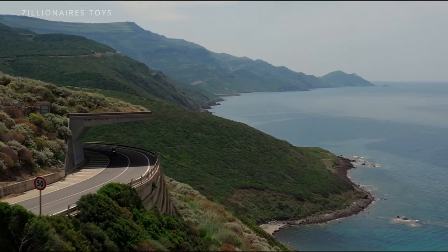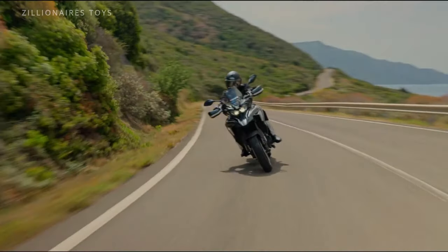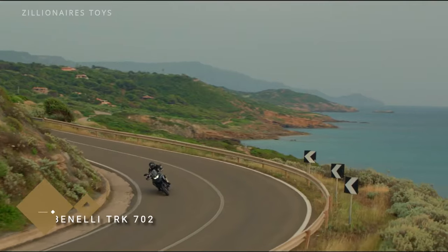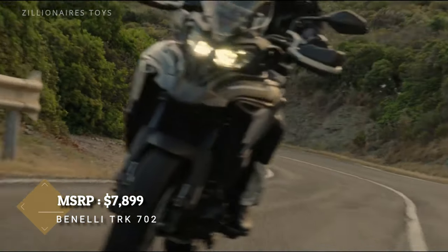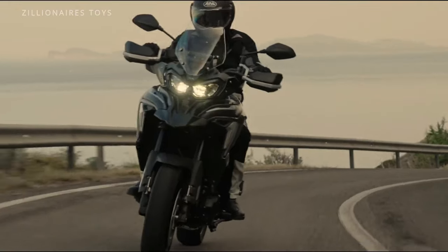Modern features of the Tourer include a 5-inch color TFT display and Bluetooth smartphone connectivity. With its attractive MSRP, the TRK702 stands out in the competitive middleweight adventure market.